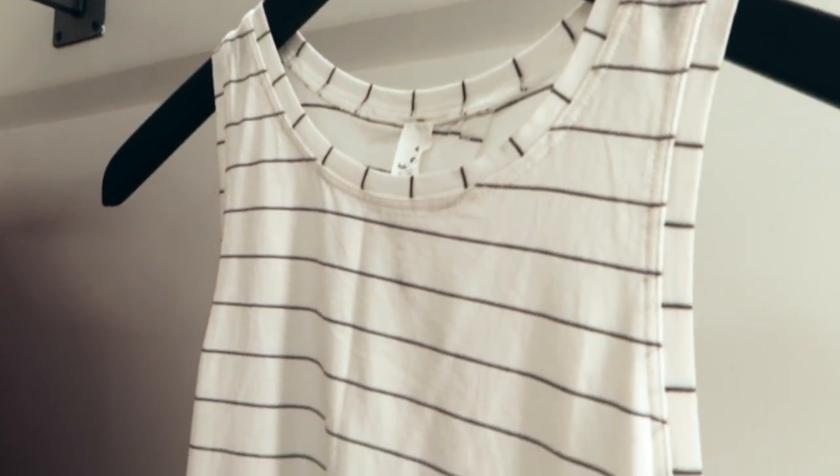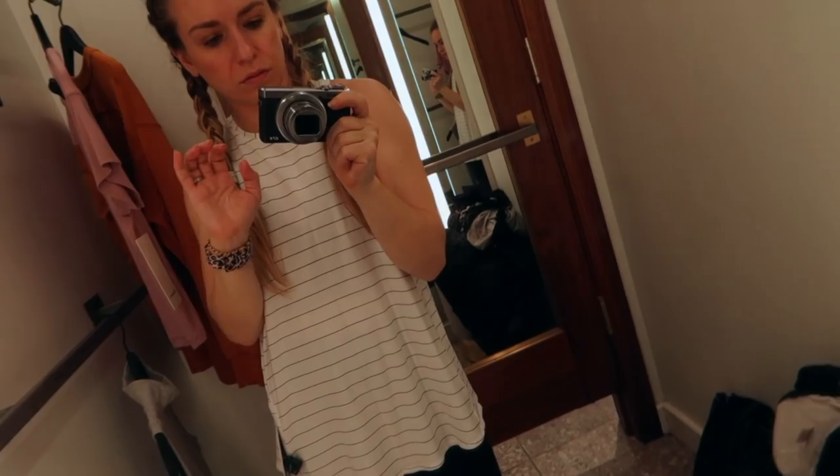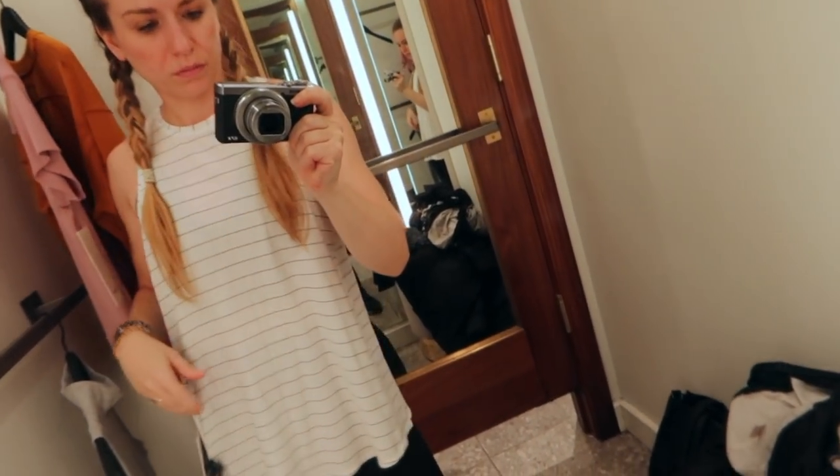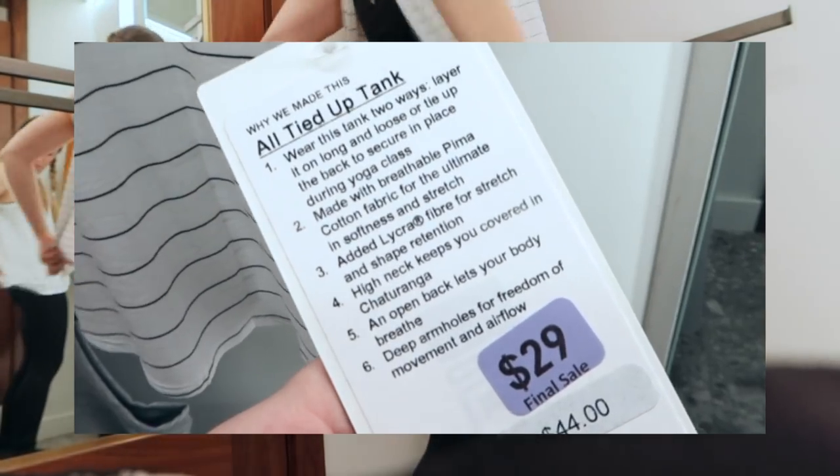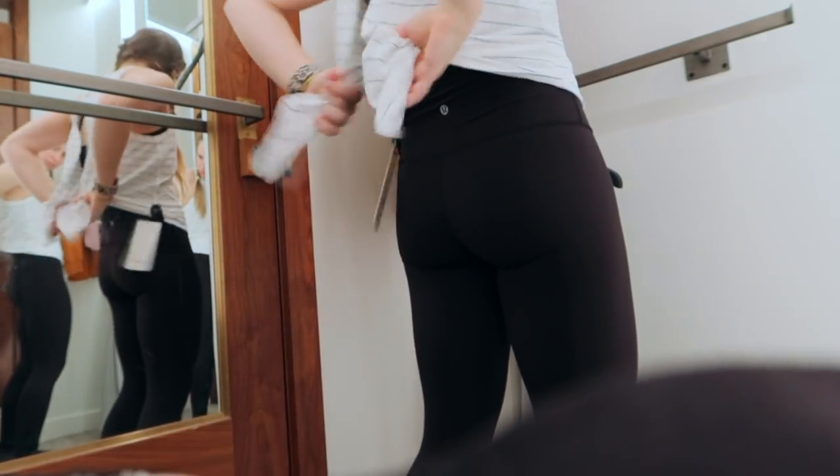Next up was the All Tied Up tank, originally $44 and marked down to $29. This one was really cute, but I didn't realize until I put it on that the entire back was open — hence the name, All Tied Up. It was cute, but just not my style.